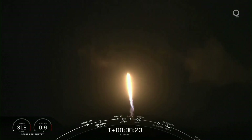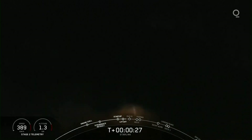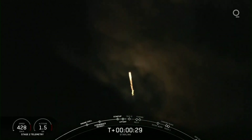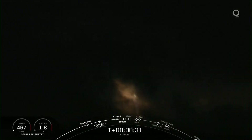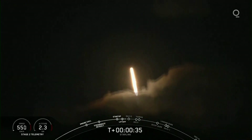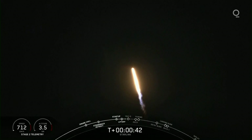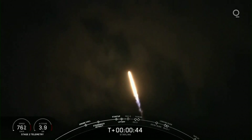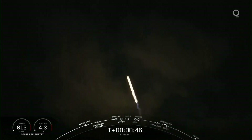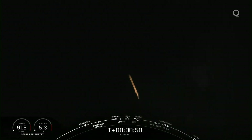Vehicle's pitching downrange, and the chamber pressures are nominal. Forty seconds into flight, Falcon 9 successfully lifting off from pad 40 at Cape Canaveral Air Force Station, carrying those 60 Starlink satellites into orbit. This particular booster lighting up the Florida coast for a seventh time.